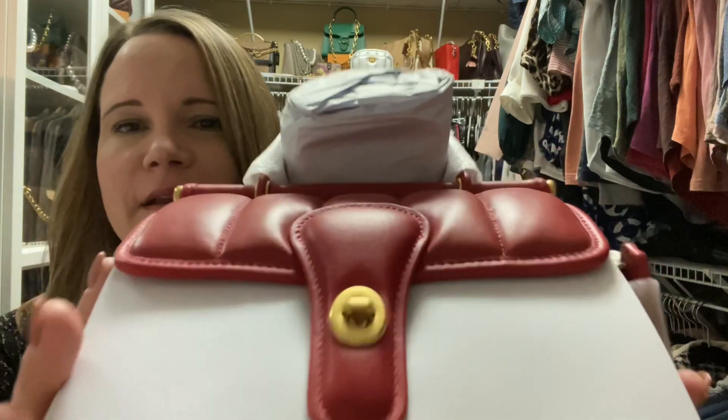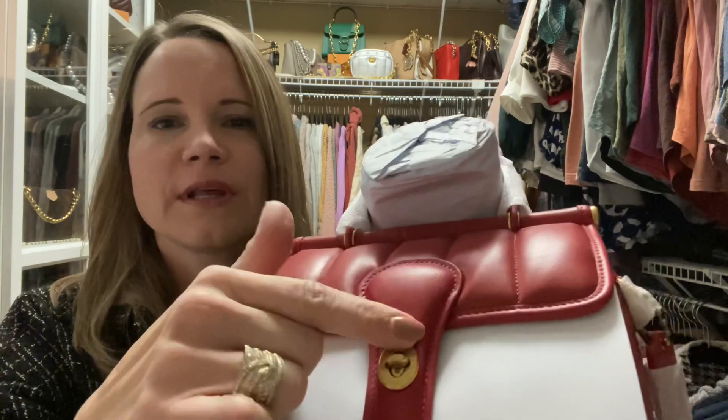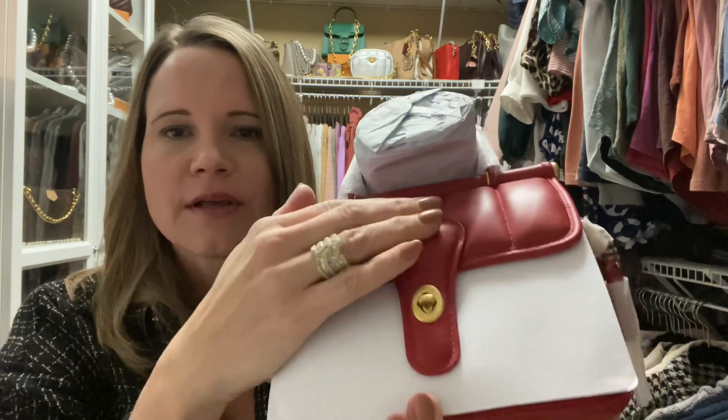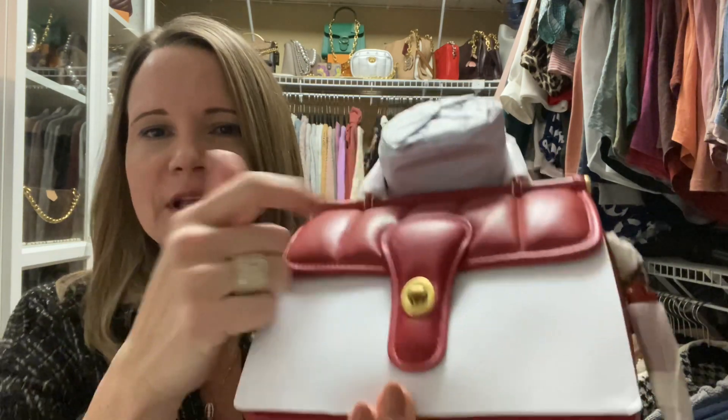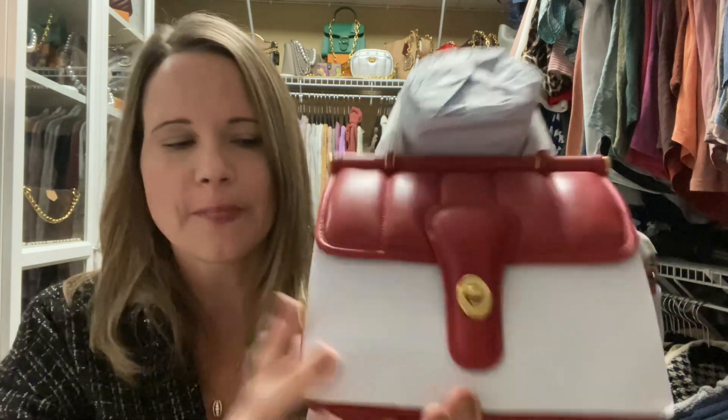It is new with tags. It is perfect — it doesn't have any of the issues with the quilting or the spot where the sealant, that final coat they put on top of the color, wasn't shiny. On my chalk one, it didn't have a sheen right in the center of the bag and I really wasn't happy with that aspect. I've got her almost unwrapped.